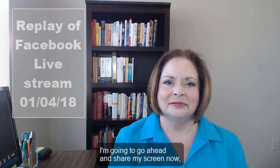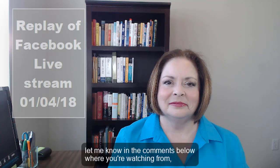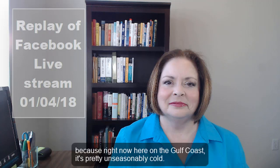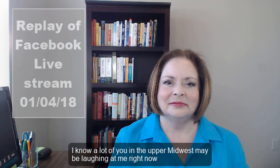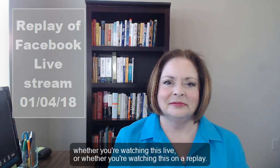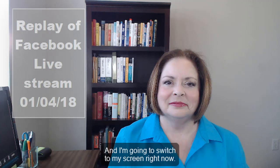I'm going to go ahead and share my screen now. While I'm doing that, let me know in the comments below where you're watching from and particularly how cold it is where you are — right now here on the Gulf Coast it's pretty unseasonably cold. Do let me know whether you're watching this live or in a replay.